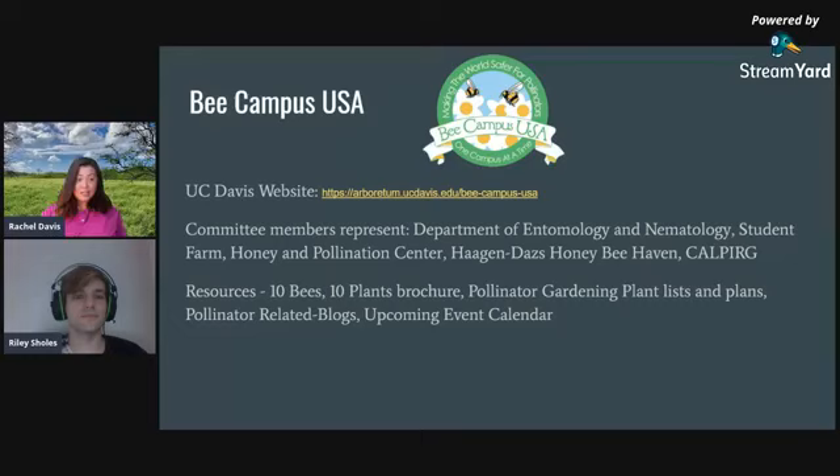UC Davis is a Bee Campus USA, an initiative through the Xerces Society. We have committee members from the Department of Entomology and Nematology, the Student Farm, Honey and Pollination Center, Haagen-Dazs Honey Bee Haven, and CalPERS students. The Arboretum and Public Garden chairs this project. Even though it's called Bee Campus USA, this initiative is for all pollinators. There's also a Bee City USA program for cities — our neighbor Woodland, California is a Bee City USA.